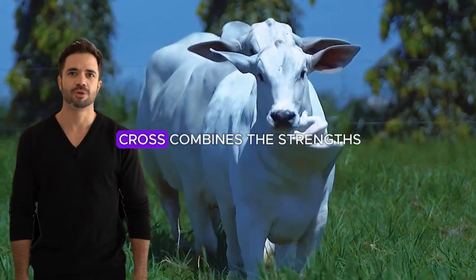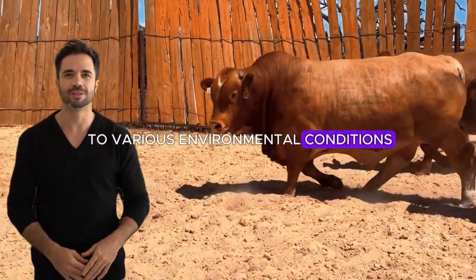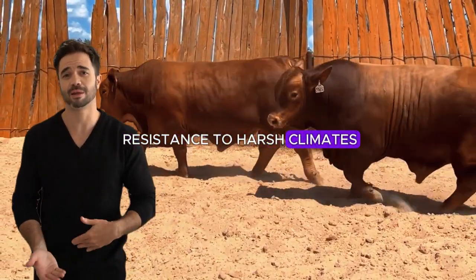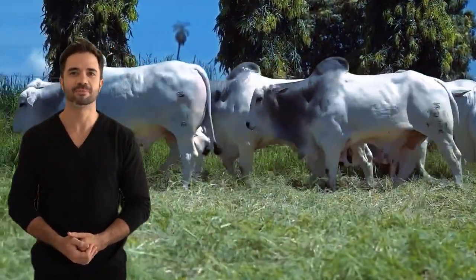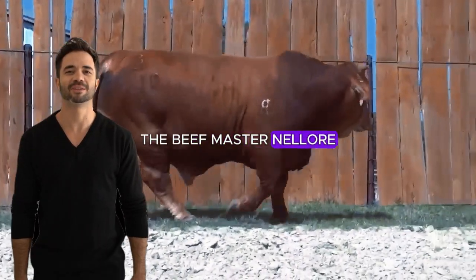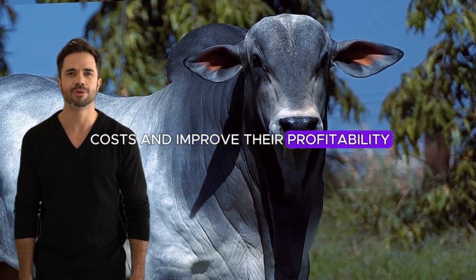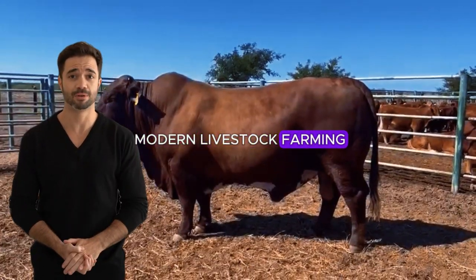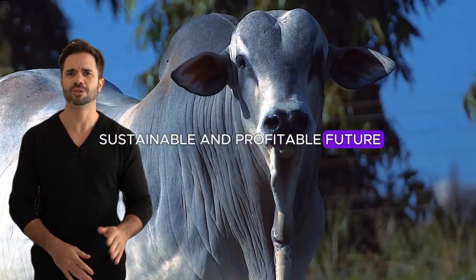The Beefmaster Nylor cross combines the strengths of both breeds to create an animal highly adapted to various environmental conditions, productive and cost-effective. This hybrid offers exceptional resistance to harsh climates, particularly heat and humidity, making it ideal for tropical and subtropical regions. With excellent feed efficiency, high fertility and ease of handling, the Beefmaster Nylor is a perfect choice for ranchers aiming to reduce operational costs and improve profitability, providing a solution to the challenges of modern livestock farming.